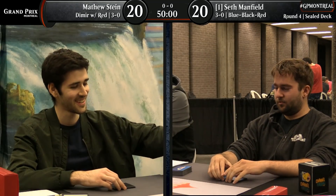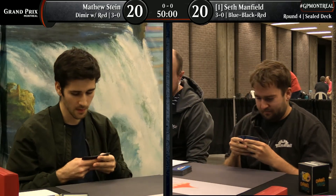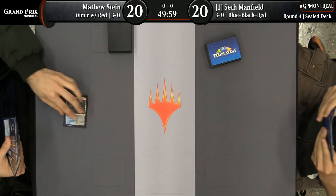Hello and welcome back to coverage here at Grand Prix Montreal. Marcia Sutcliffe in the booth with Jacob Van Loonen. We've got round number four lined up, which means Seth Manfield fresh out the gates here with his sealed deck. Blue, black, red is what he's got lined up, and then Dimir with red on the other side.